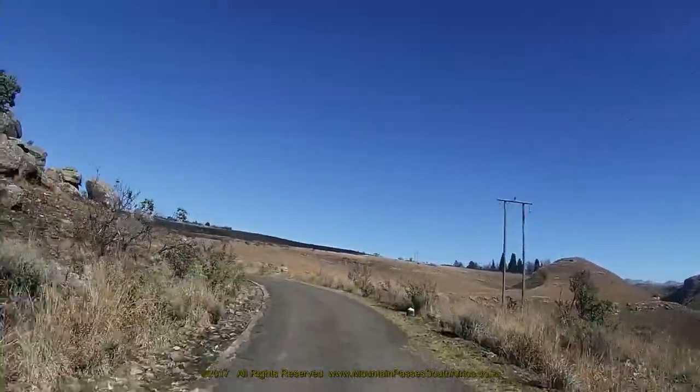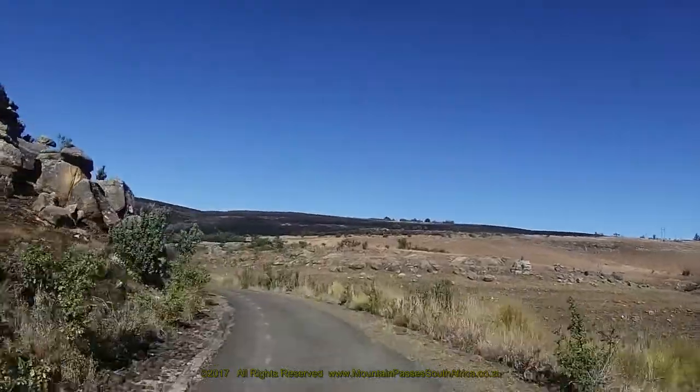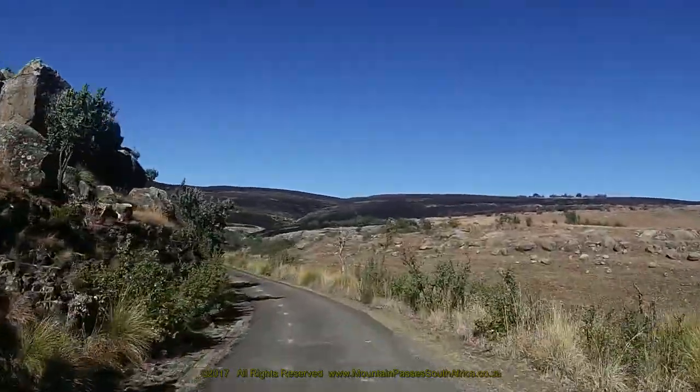A sequence of gentle left and right hand corners are followed by a long left hand 90 degree bend, which then leads up into a low ravine.